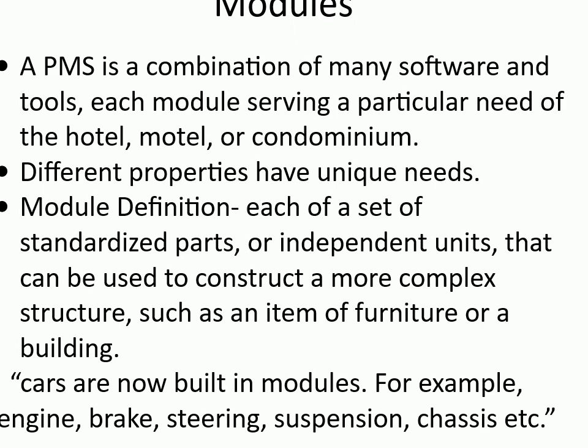Modules concept: A PMS is a combination of many software and tools, each module serving a particular need of the hotel, motel, or condominium. Different properties have unique needs. Module definition: each of a set of standardized parts or independent units that can be used to construct a more complex structure, such as an item of furniture or a building. Cars are now built in modules — for example, engine, brake, steering, suspension, chassis, etc.